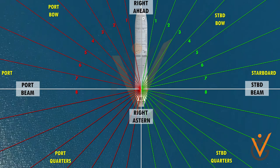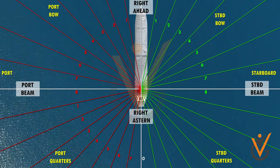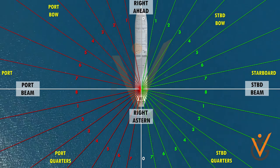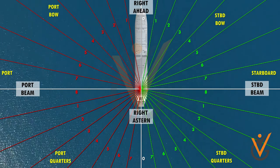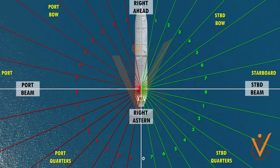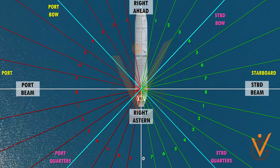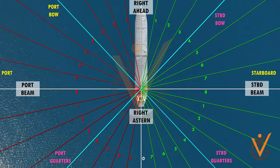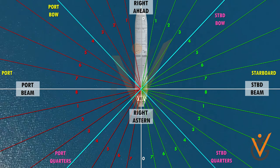The points forward or abaft the beam are counted from the beam towards stem or stern. The points on the port side are numbered similarly to those on the starboard side. Ahead, astern, and abeam are relative bearings. In addition, when an object is midway between ahead and abeam, it is said to be on the bow; and when midway between abeam and astern, it is said to be on the quarter.